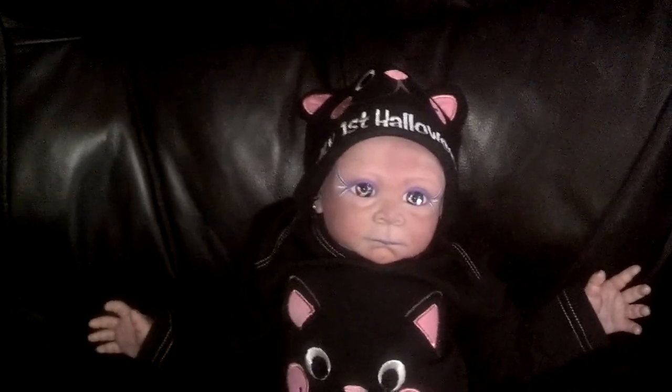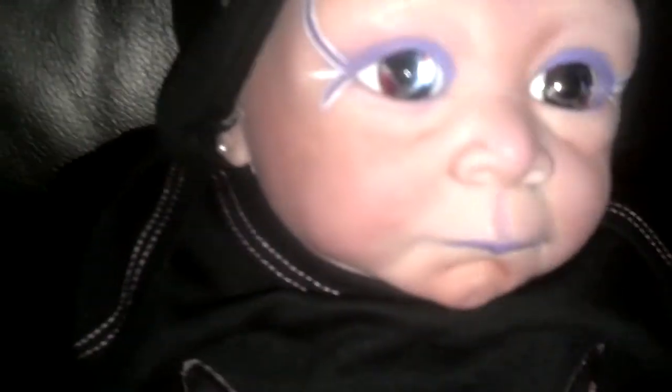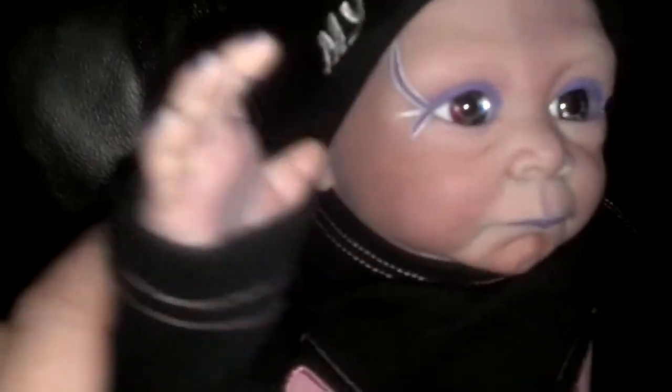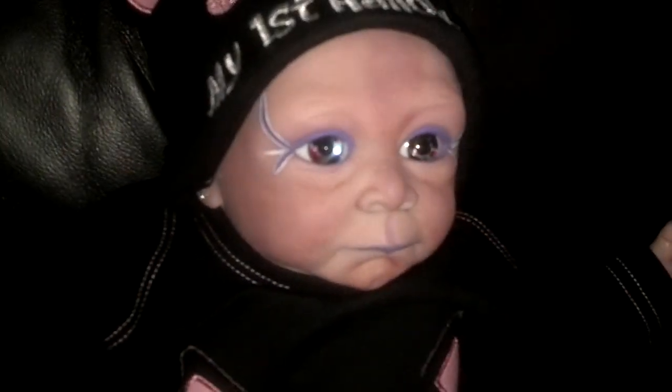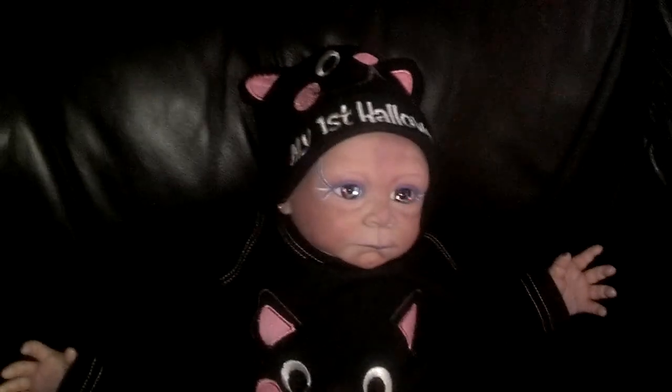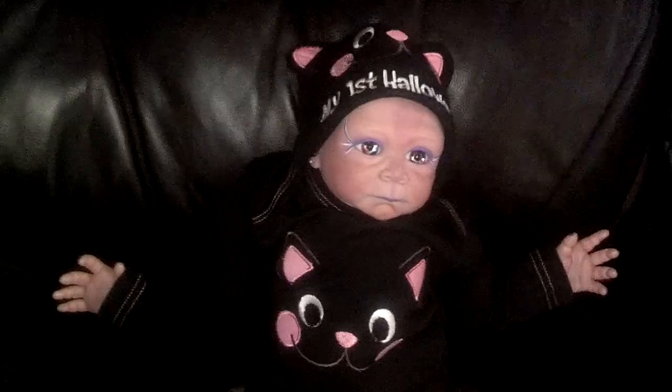We are totally stoked! Are you happy? Are you a happy girl? Say hello to everybody and blow them kisses. We hope you guys are getting super excited about Halloween and we will be back in touch with you later this week. Have a great day guys, bye bye!